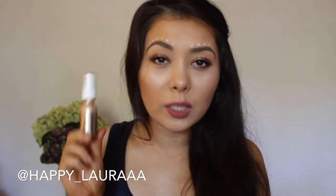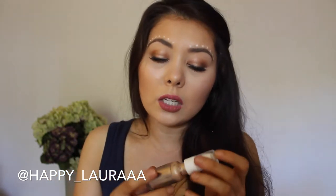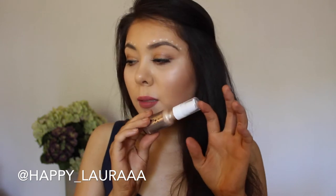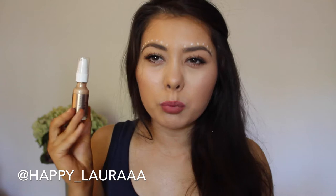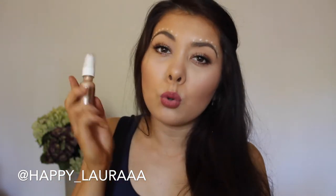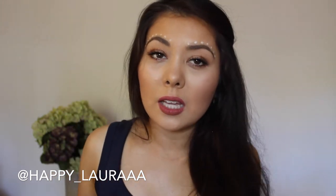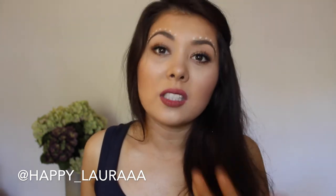I've also been loving a liquid highlight as well as liquid bronzer. This is the Josie Maran Argan Illuminator. It's a nice champagne bronzy color, which I love putting on the tops of my cheekbones and also over foundation. I think it's really nice. If you're putting it underneath, just apply it with your fingers. If you like to apply your highlighter over the top, I would use either a beauty blender or a stippling brush.